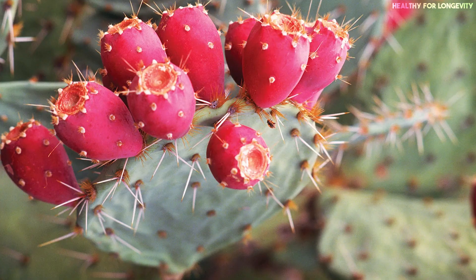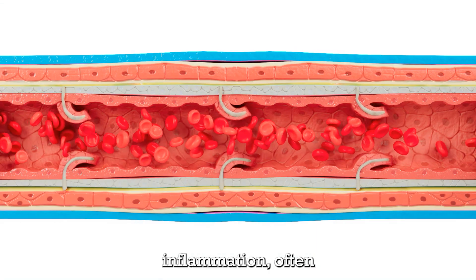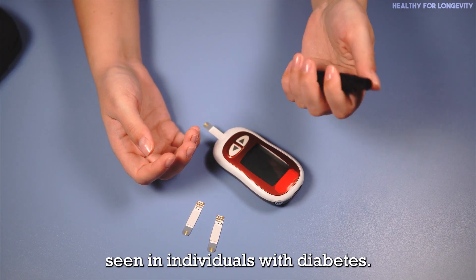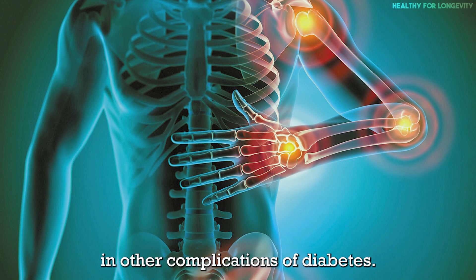Anti-inflammatory properties: prickly pear has anti-inflammatory properties that can help reduce inflammation, often seen in individuals with diabetes. Chronic inflammation is linked to insulin resistance and other complications of diabetes.